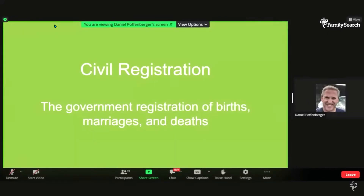Now going to the main record sets: civil registration. As you're probably familiar with, outside of the United States where we call these vital records, in Britain and in Ireland, civil registration is the government registration of births, marriages, and deaths.